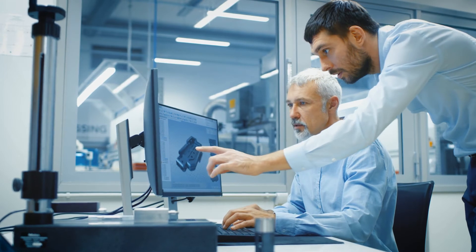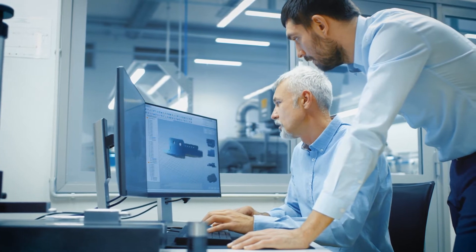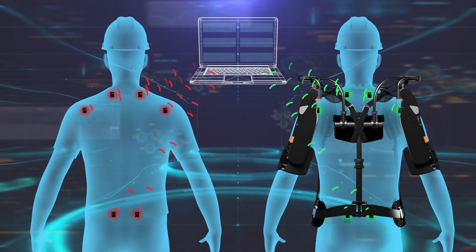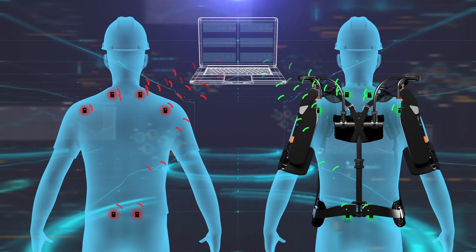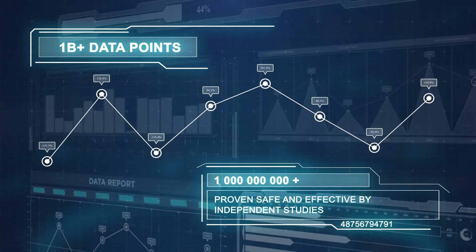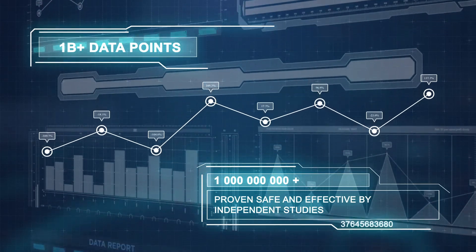The globally patented Airframe is the end result of years of brilliant engineering and scientific testing. Over the past six years, the Airframe has undergone rigorous testing both in the lab and on the factory floor, in independent institutional review board approved university studies, generating billions of biometric data points, proving the Airframe to be both safe and effective, and earning the device a personal protective equipment classification.